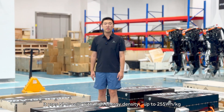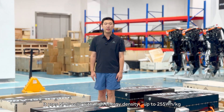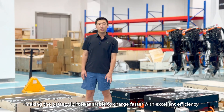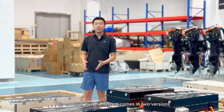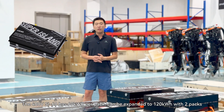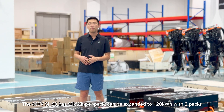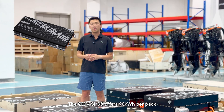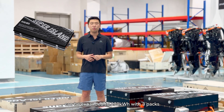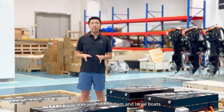Here you see the Xploma Super Island battery system. It uses NMC cells with high energy density up to 255Wh per kg, making the battery lighter and able to charge faster with excellent efficiency. This modular battery system has two versions: the 400V SI60 offers 60kWh and can be expanded to 120kWh with 2 packs, while the 800V SI90 offers 90kWh with 3 packs, perfectly matched for medium to large vessels.